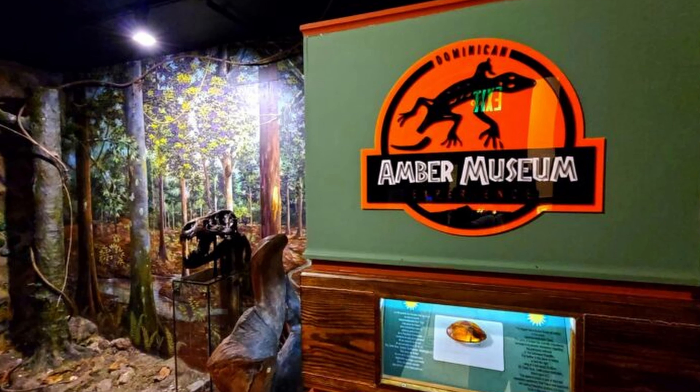Fourth, we recommend the cable car ride to Mount Isabel de Torres. This journey is a marvel in itself, offering breathtaking views that will keep your heart racing. As you ascend, the lush tropical landscape unfolds beneath you, revealing the sparkling coastline and the vibrant city of Puerto Plata. Once at the top, the vastness of the Atlantic Ocean will leave you in awe as you take photos next to the large statue of Christ the Redeemer, similar to the one in Rio de Janeiro. Mount Isabel de Torres offers a panoramic vista that will leave you speechless.